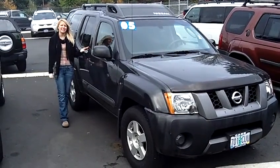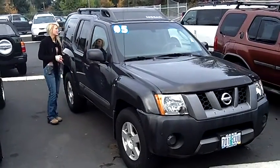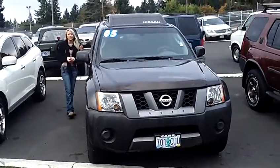Hi, this is Lacey. I'm here at Car Used Cars in Beaverton. Thanks for clicking on that link. This is your virtual tour of the 2005 Nissan Xterra S Sport Utility.